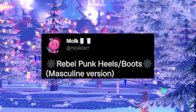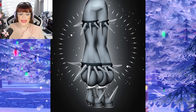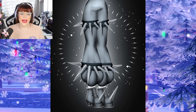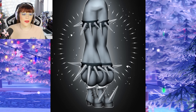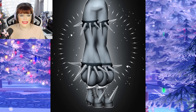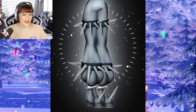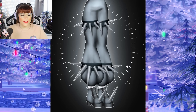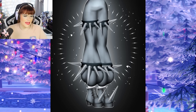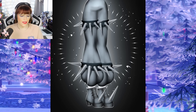Next up, Malk tweeted and said "Rebel Punk heels/boots" — these are masculine versions specifically. So rather than a feminine only version, this time we have a masculine only version. There are some big poofy pants to go with this, with spike pieces going around the legs almost like bracelets. Then we have these beautiful unicorn-style shoes with a big rebel spike on the top of the front of the shoe, crisscross laces, and these gorgeous thick boots look absolutely beautiful.